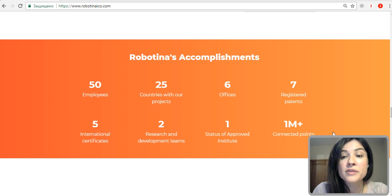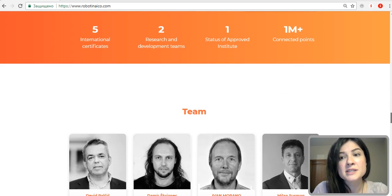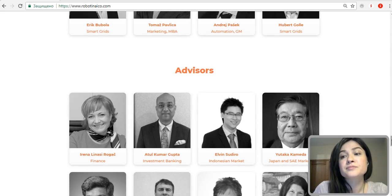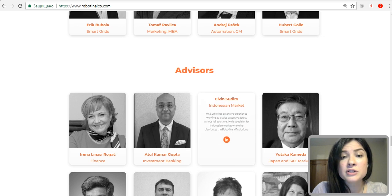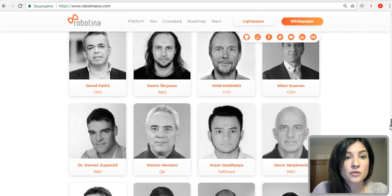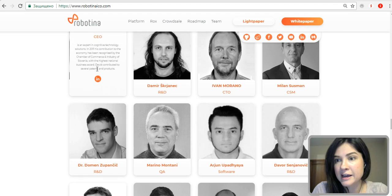They have more than one million connected points, which is quite impressive. You can also view the team and the advisory board, who have huge experience in their respective fields. You can read additional information about each of them, with David Palcic leading the team.